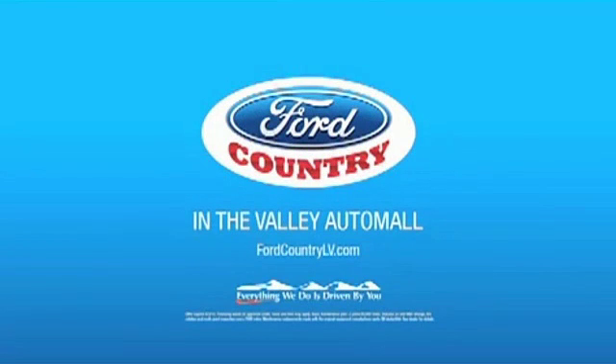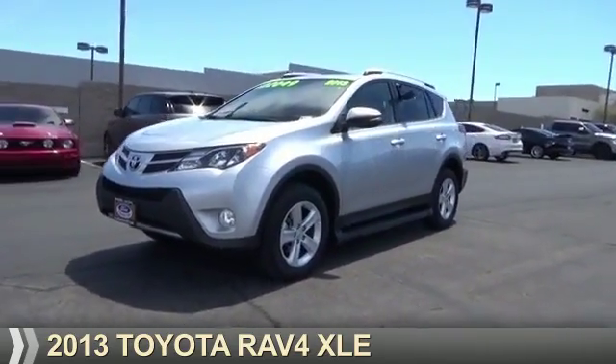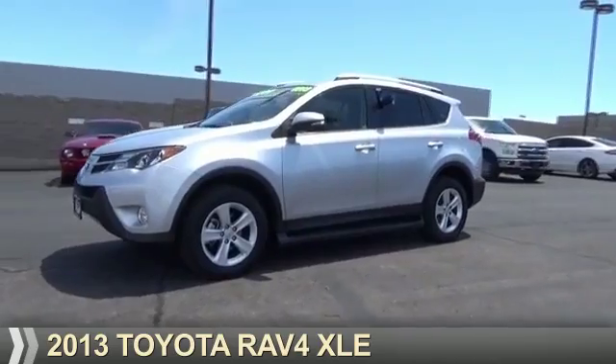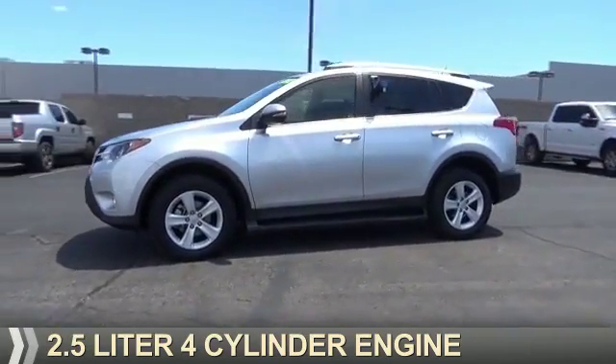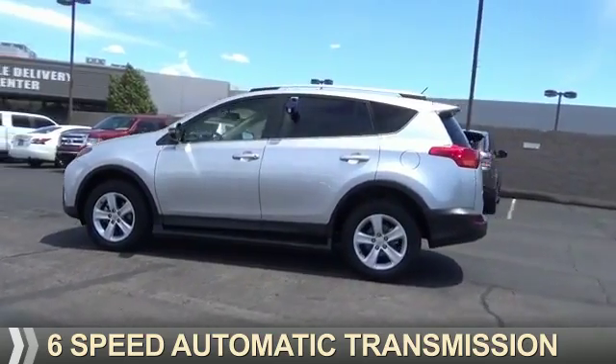Visit Ford Country in the Valley Auto Mall today. Presenting the 2013 Toyota RAV4. It's powered by front-wheel drive, a 2.5-liter, 4-cylinder engine, and a 6-speed automatic transmission.